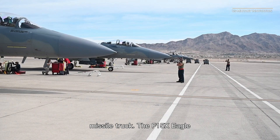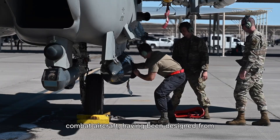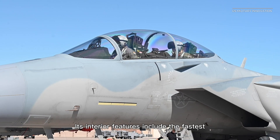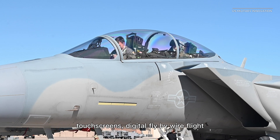The F-15EX Eagle II is the latest version of the F-15 Eagle combat aircraft, having been designed from 1972 to be an air superiority fighter. Its interior features include the fastest mission computer ever installed in a fighter jet and the largest interactive cockpit touch screens.